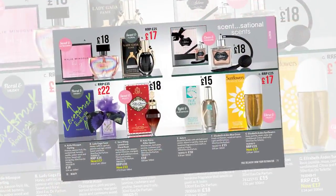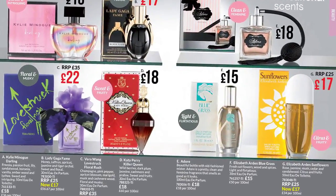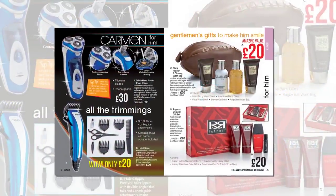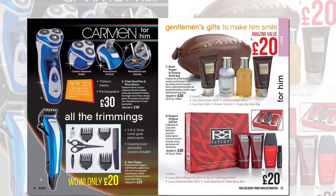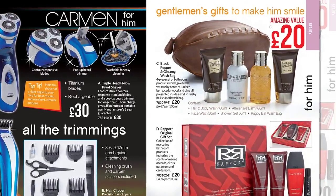Fragrances from Kylie, Elizabeth Arden, Lady Gaga and Vera Wang, to name a few. For him, shaving and trimming along with gift sets containing shower gels, aftershave balms and more.